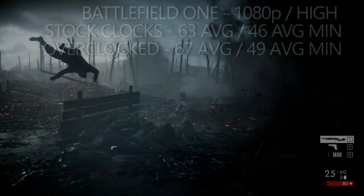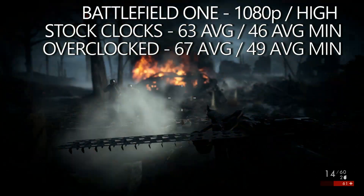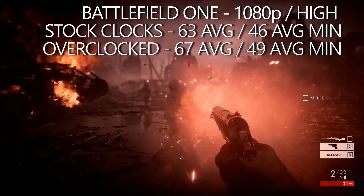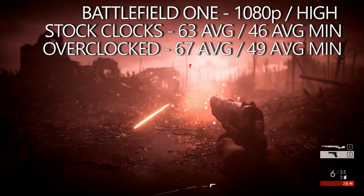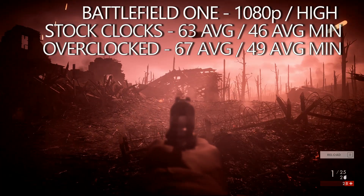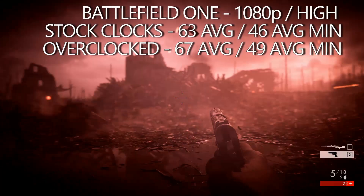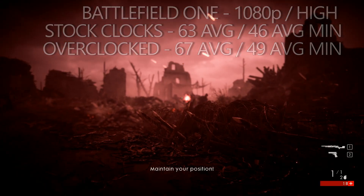Jumping into the Battlefield 1 campaign at 1080p on the high preset, it was again a very impressive showing. At stock clocks the HD 7870 XT returned 63 FPS on average with minimums settling at 46 FPS. Overclocking helped eek out a few extra frames, though not quite as dramatically as with Prey — the average jumped to 67 FPS and the minimum settled just below 50 FPS.